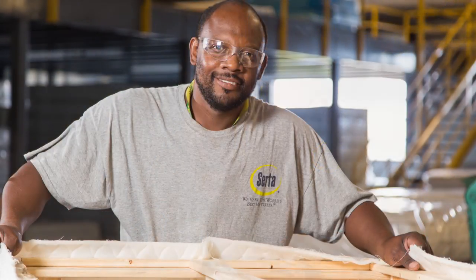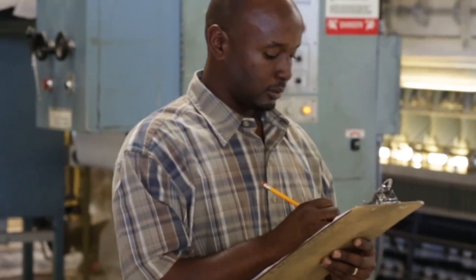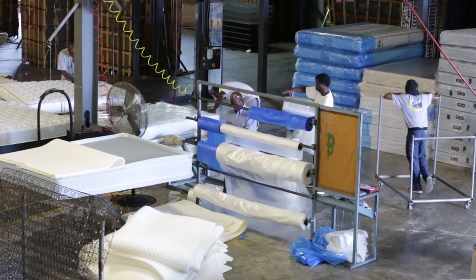The fifth stage would be the final stage, which is where the actual mattress and box spring are inspected and packaged. This is where any flaws that might have slipped along the way are detected, and either corrected or rejected.